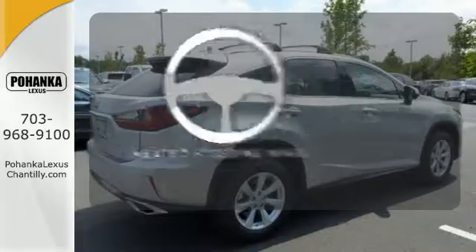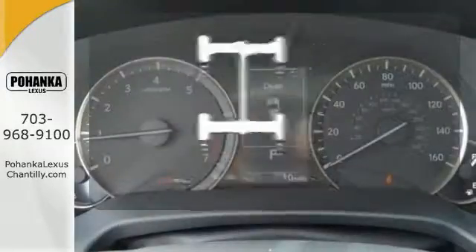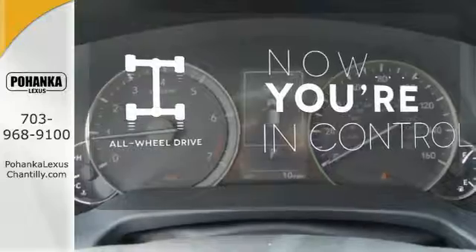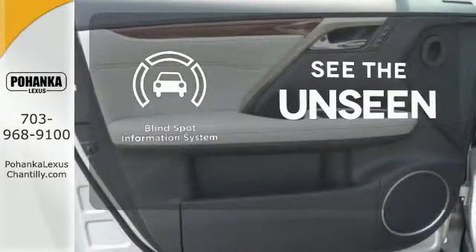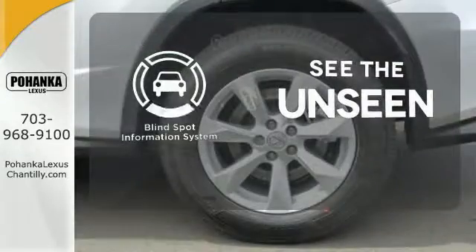You'll want to keep both hands on the heated steering wheel. This vehicle, with its grippy all-wheel drive, can handle anything Mother Nature throws at you. Negotiating traffic has never been easier, thanks to the Blind Spot Indicator.